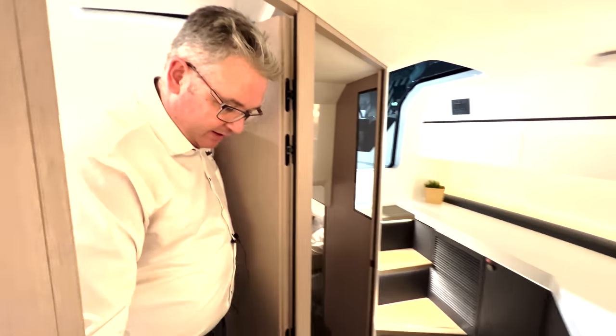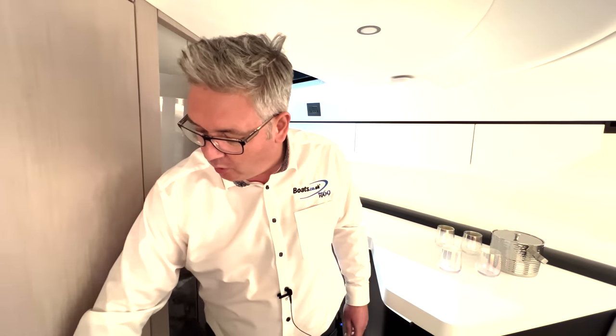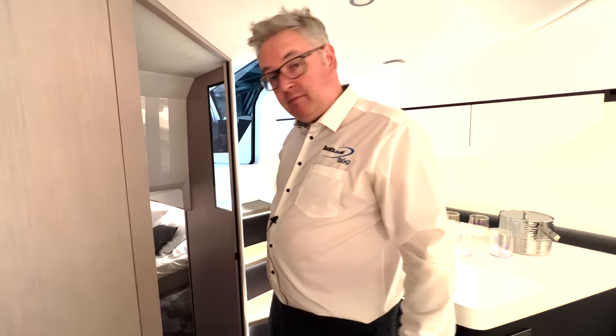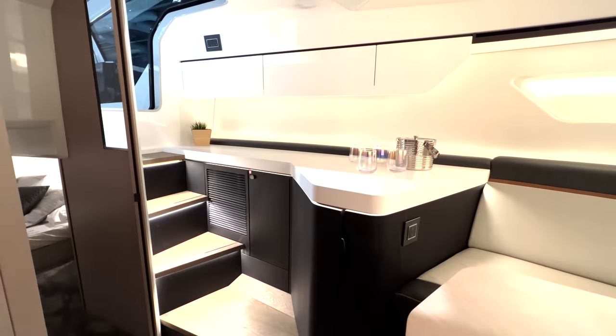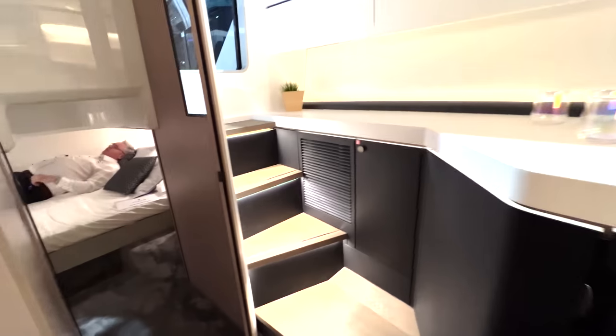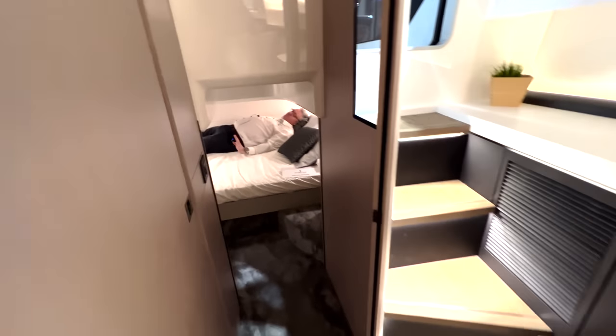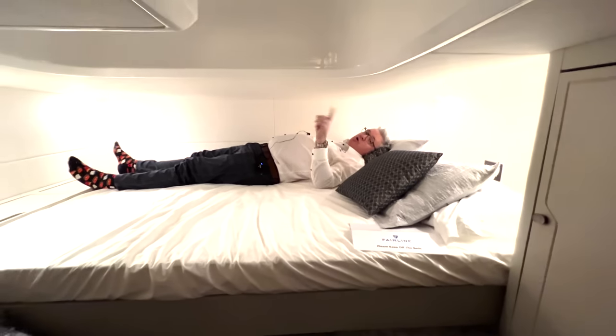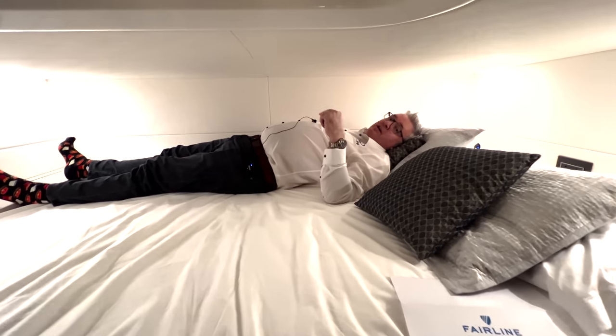This boat is 543,000 pounds including VAT with the options. If you want the T-top one, it's a bit more. But what this boat has over some of the competitors, like the R35, is we have an aft bedroom. So let's go and check it out. I think it would be fair to say that if you're at all claustrophobic, I would not sleep in the back of this boat.